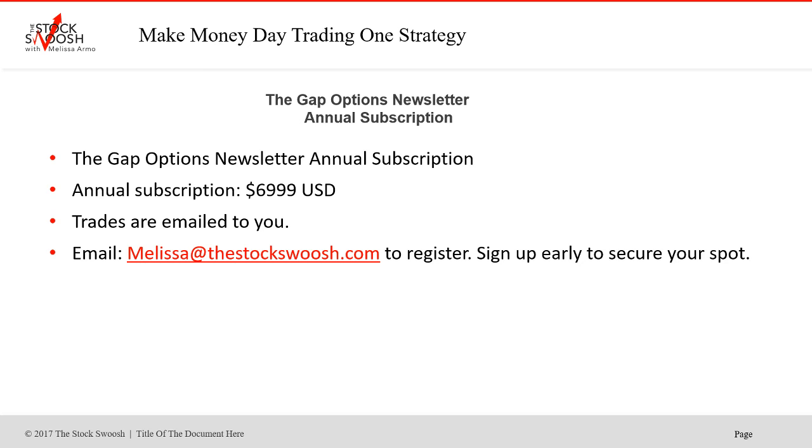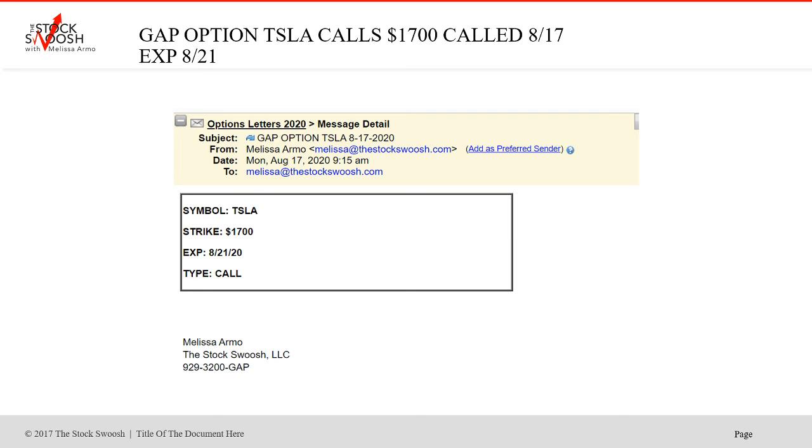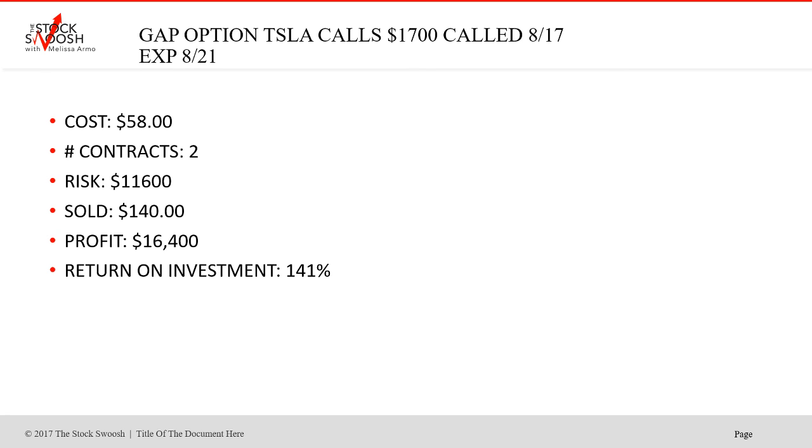This is really just such a good letter because the overnight moves — going back to Tesla — can be astronomical, and that is because of gaps. That is what I teach in the class and how I'm making the trade calls. I'm seeing the gap, rating the gap in the pre-market, and you're getting the benefit of that by getting the trade calls. Trades are emailed to you. You can email me at melissa@thestockswoosh.com to sign up. This is open to anyone, no prerequisites. You need to know how to place the trade and exit the trade yourself.